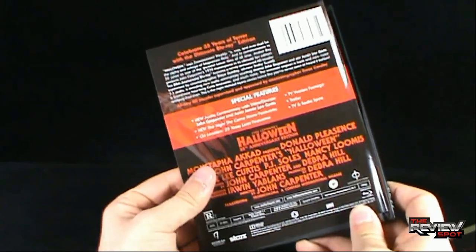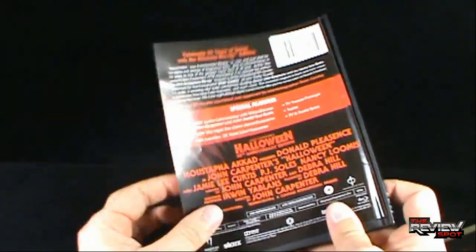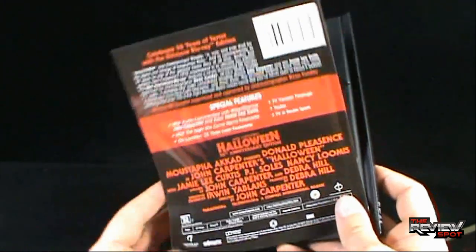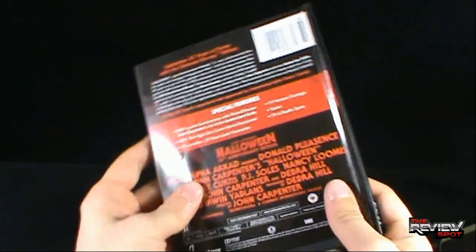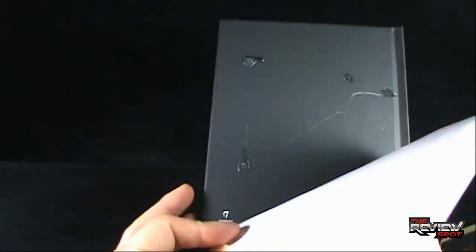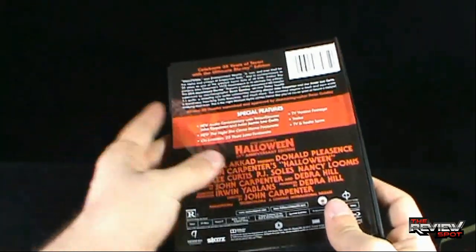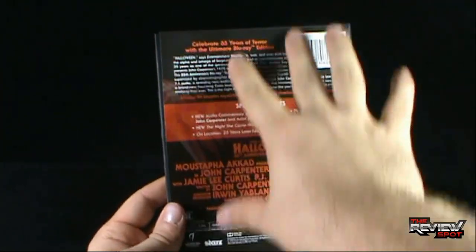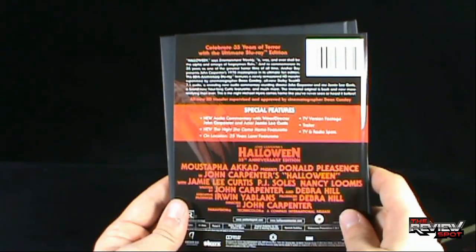On the back side, like some deluxe sets, there's an insert with info as a removable piece. Why could they not have had this actually printed on the back of the case? A lot of people try to keep this insert on because they like to see what's on there, but it's just a sheet of laminated paper - it creases, it frays, it doesn't really stay on. It disappoints me that this information could not simply have been printed on the back of the case.